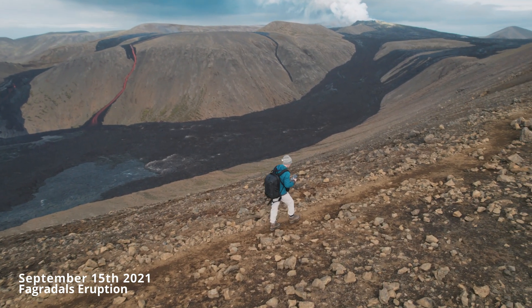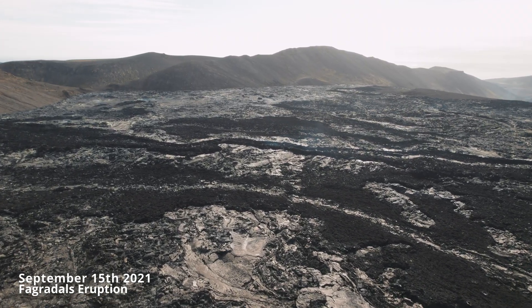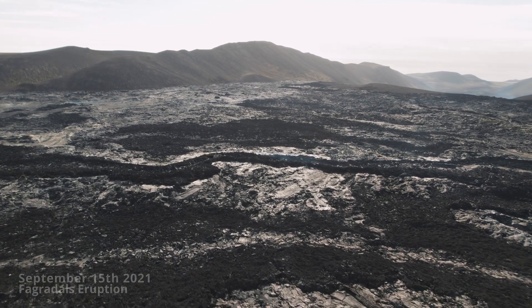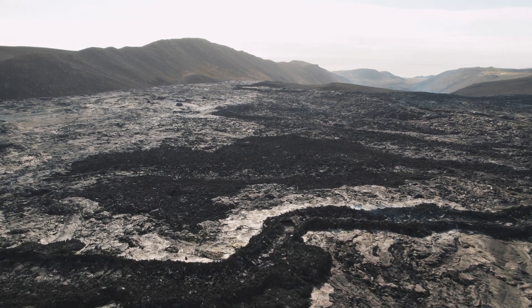How much is six square kilometers? It would cover probably between 550 and 600 soccer fields — so that's quite something. Now, these two eruptions are not big eruptions; they are small.